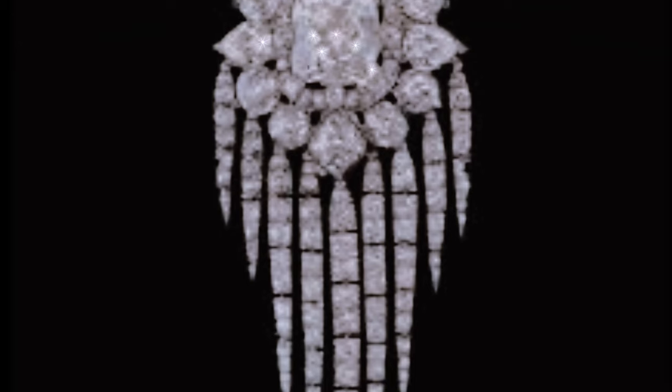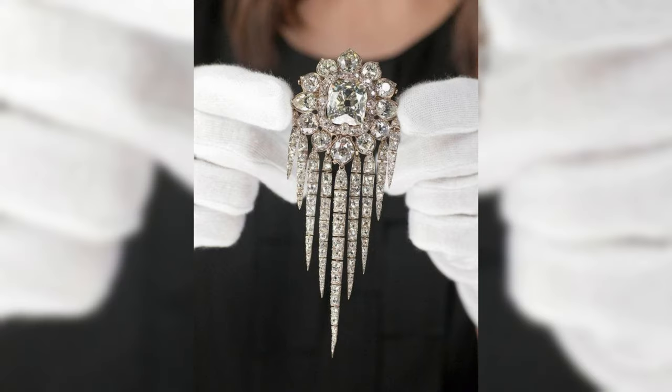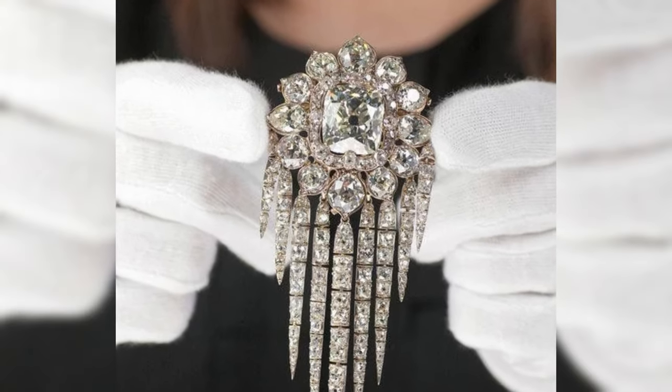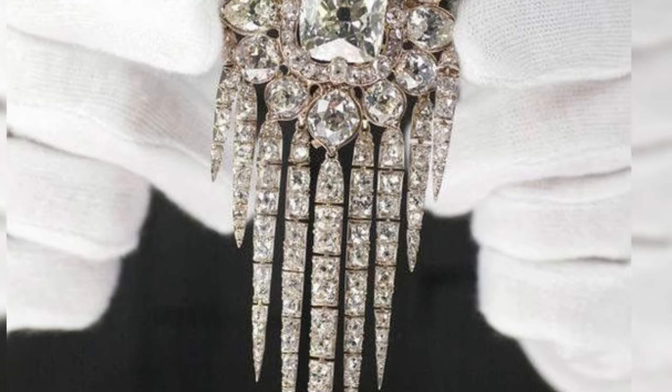Waterfall brooch. This is an antique brooch made in 1856. It was first worn by Queen Victoria, then by her son Edward VII, and consequently by his wife Alexandra. In the center of this magnificent brooch is a large diamond surrounded by twelve smaller ones. And down from them fall flowing and sparkling nine pendants, each of which is studded with small diamonds.